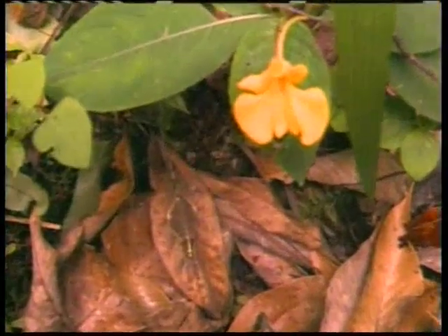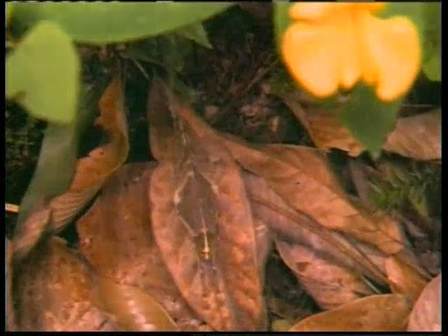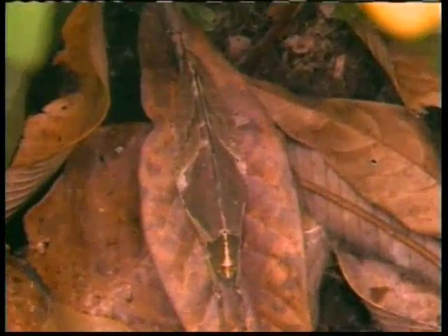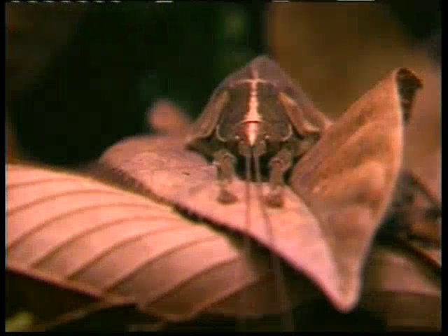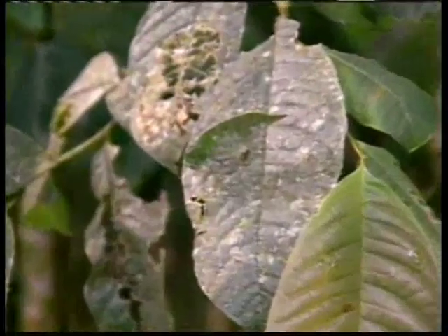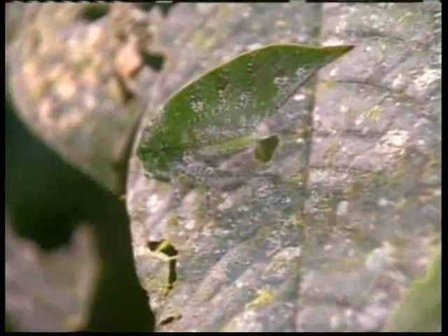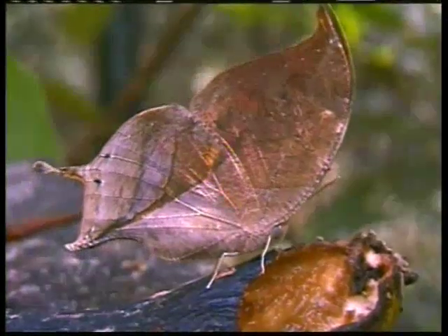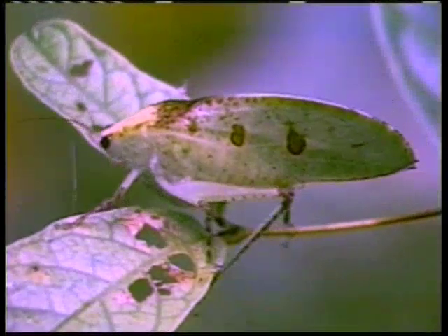Bu sarı yaprakların arasında da bir başka böcek var. İşte kusursuzca kamufle olmuş böcek; yaprağın üzerindeyken onu görmek neredeyse imkânsız. Böceğin kanadı, saranmış bir yaprağın üzerindeki çürüklere ve lekelere varıncaya kadar bütün ince ayrıntılara sahip. Bu da bir bölümü kopmuş yaprak şeklinde bir başka böcek.